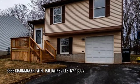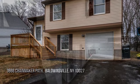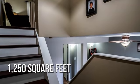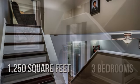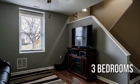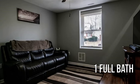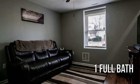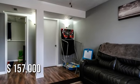Looking for that one-of-a-kind property? This lovely property offers over 1,200 square feet of living space, featuring three bedrooms with one full bathroom. This property is currently listed for under $160,000.